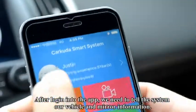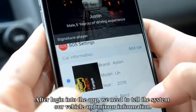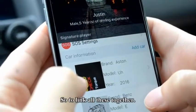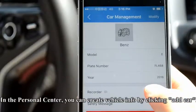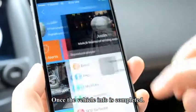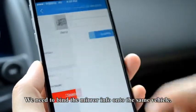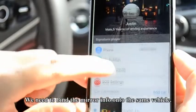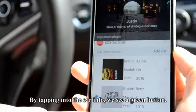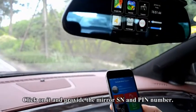After logging into the app, we need to tell the system our vehicle and mirror information, so to link all these pieces together. In the Personal Center, you can create vehicle information by clicking Add Car. Once the vehicle information is complete, we need to bind the mirror information onto the same vehicle. By tapping into the car information, we see a green button. Click on it and provide the mirror's SN and PNI number.